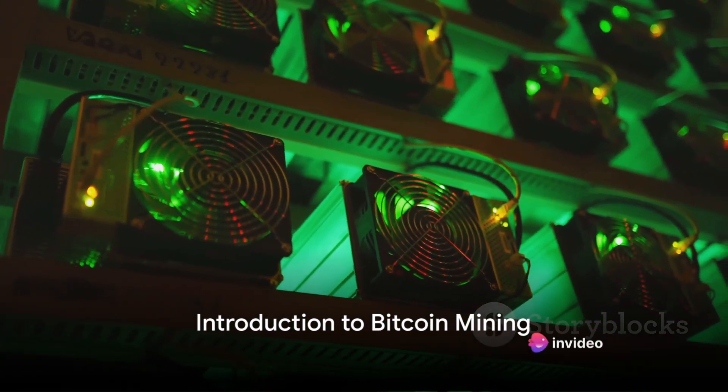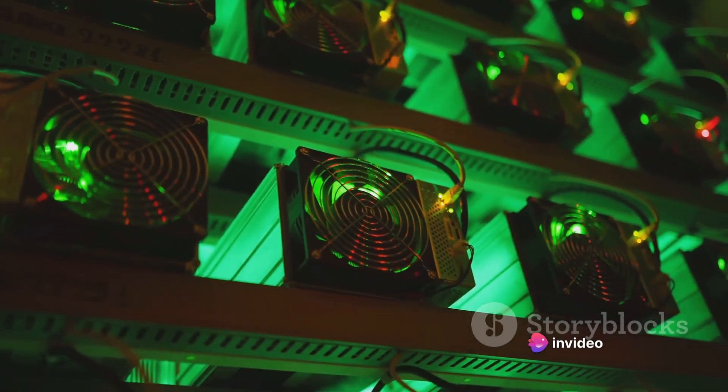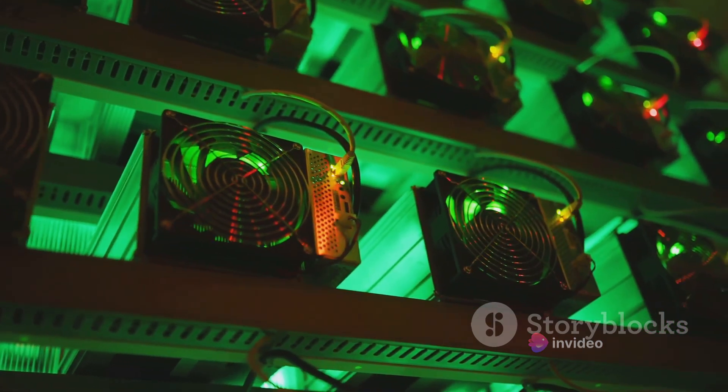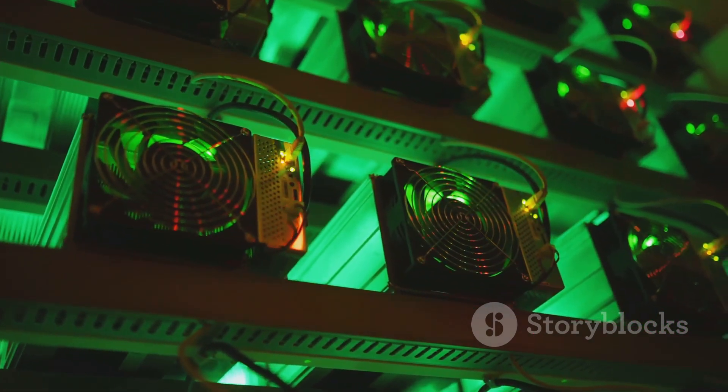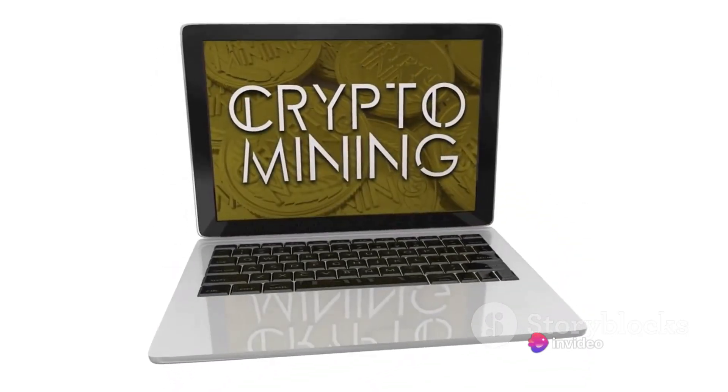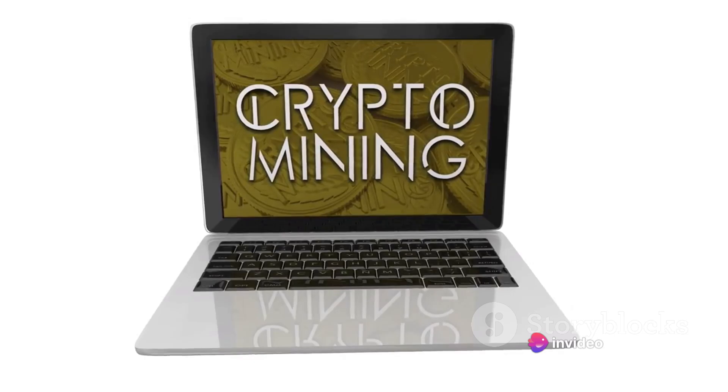Ever wondered how to mine Bitcoins? Let's start from scratch. Bitcoin, the first and most popular cryptocurrency, operates on a technology called blockchain, a public ledger containing all transaction data from anyone who uses Bitcoin. Transactions are compiled into blocks and then added to the chain.